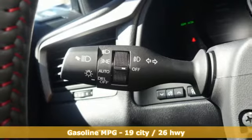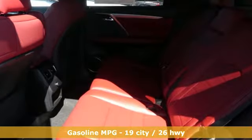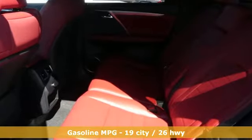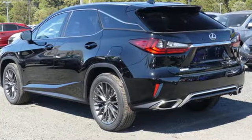Features include V6 engine, gas pressurized shocks, smart device navigation, doors and push-button start proximity key, dual-zone climate control, and autonomous cruise control.